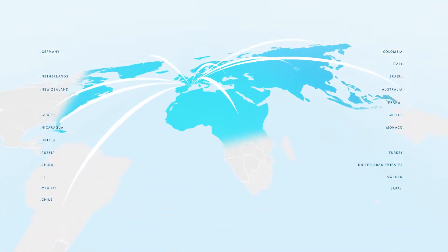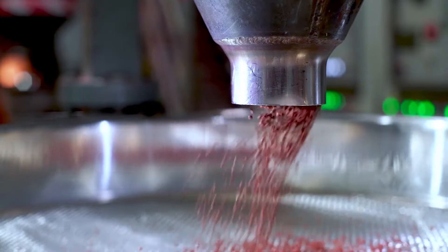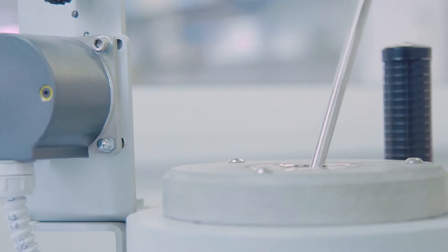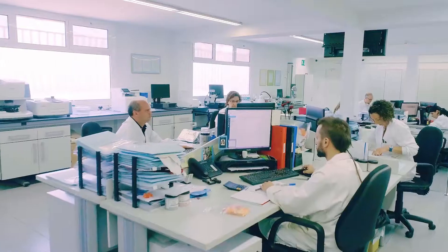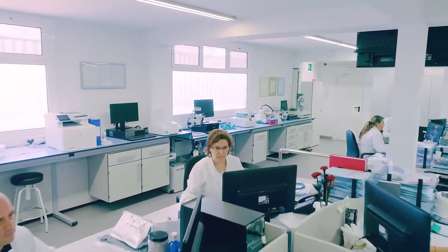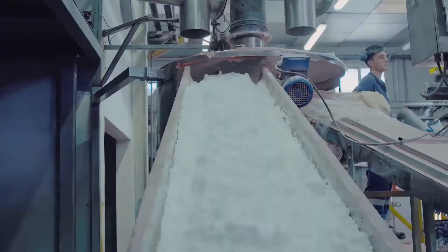Delta Technic exports its master batch to more than 60 countries. In our lab, we have a wide range of measurement and control equipment to ensure our master batches comply with the specifications and requirements of our customers.